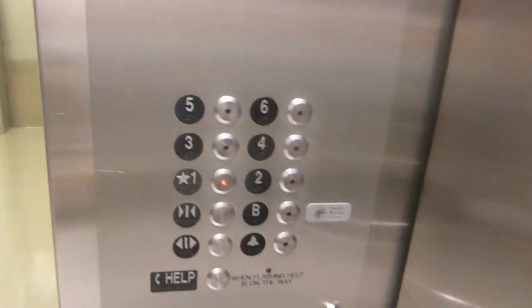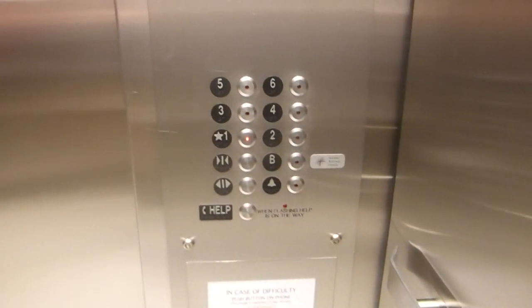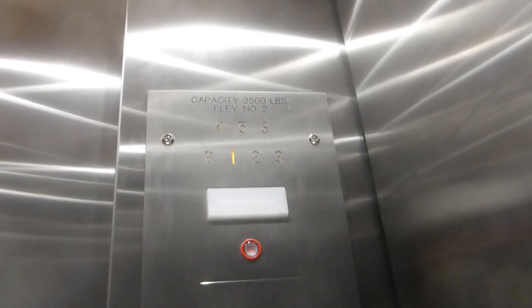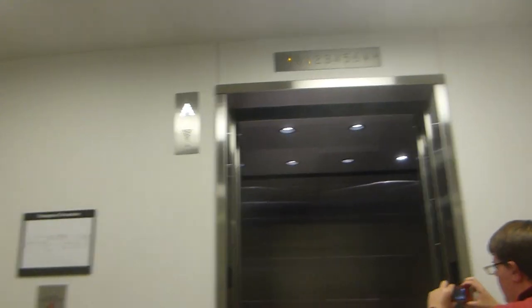Floors here are squeaky a bit. Going down. Okay. There it goes.